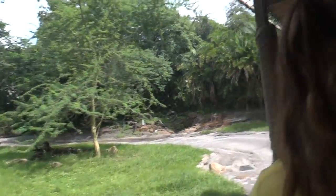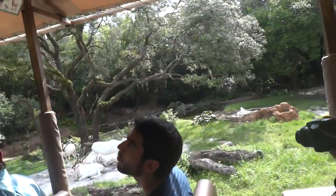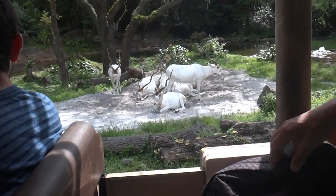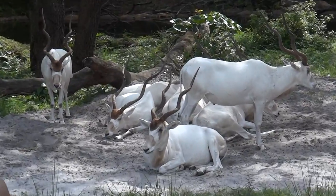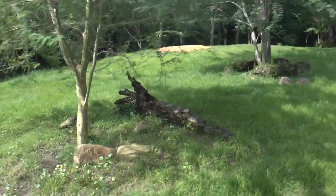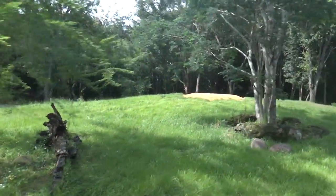There are those addax right here next to us. What's pretty cool about the addax is that they're a desert-dwelling antelope, able to go their entire lives without drinking any water at all — they get all the moisture they need from the food they eat. The addax is also a critically endangered antelope; today there are only about 500 addax remaining.